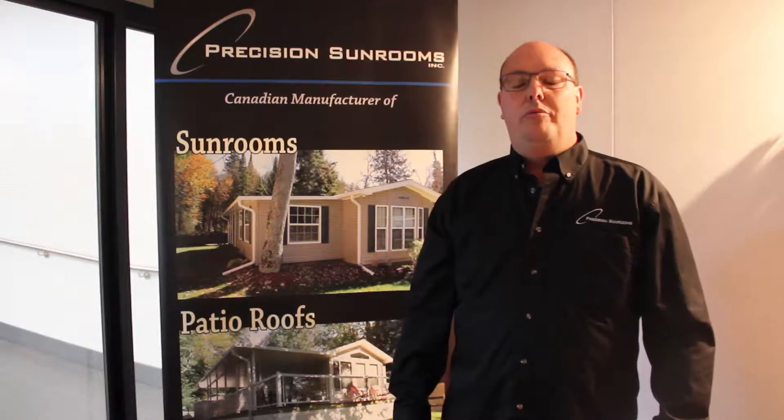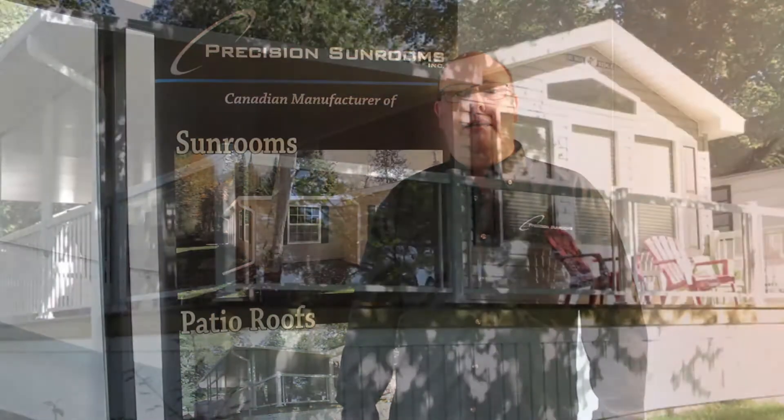Hi everyone, my name is Paul. I'm with Precision Sunrooms. We are the proud supplier to Country Gardens RV Park. We are a manufacturer of sunrooms, patio roofs, aluminum railings, and slide-out covers.